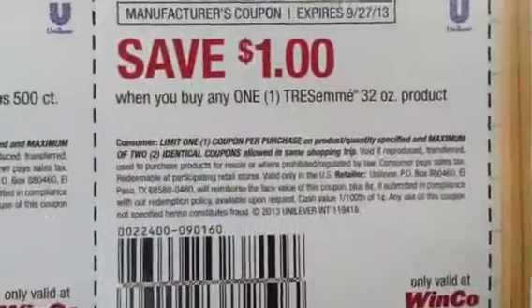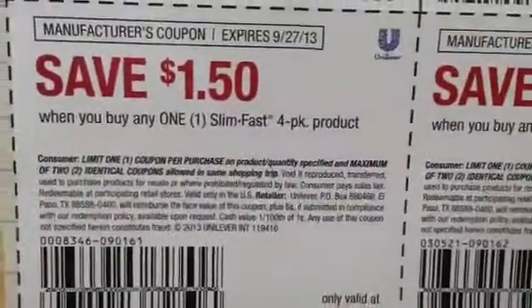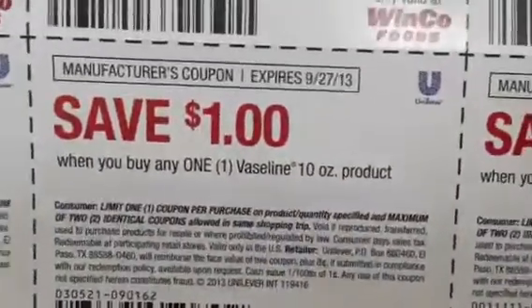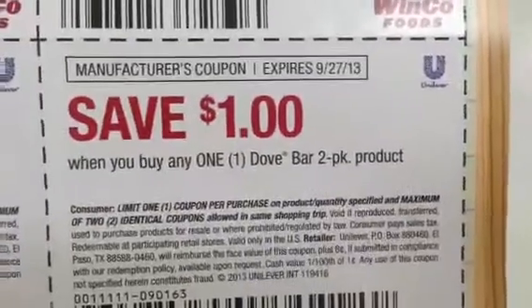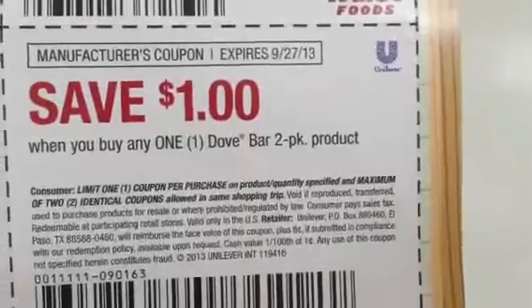There's a Tresemme — I think we got $1 coupons for the Tresemme already, but if not, you can pick these up at Winco. This is for the Slim Fast 4-pack. That's for the Vaseline 10-ounce product. And this is $1 off a 2-pack Dove Bar Soap.